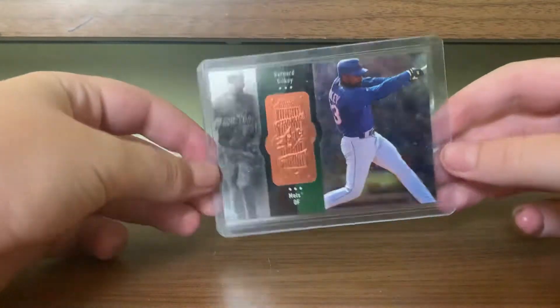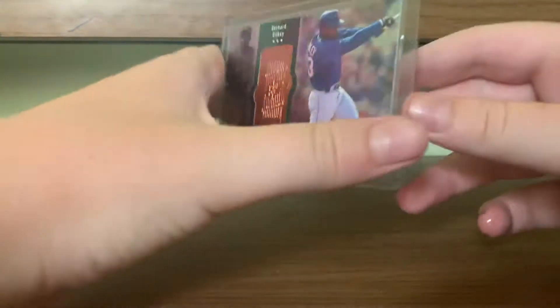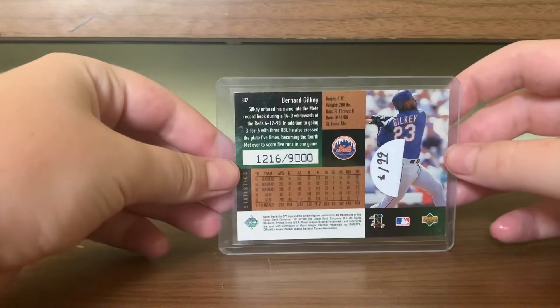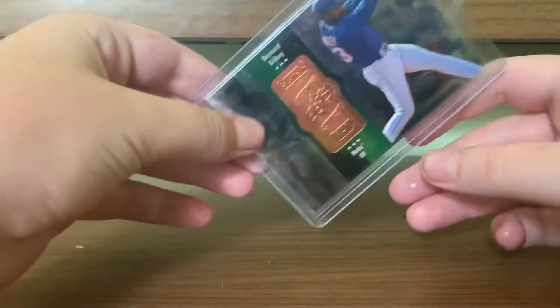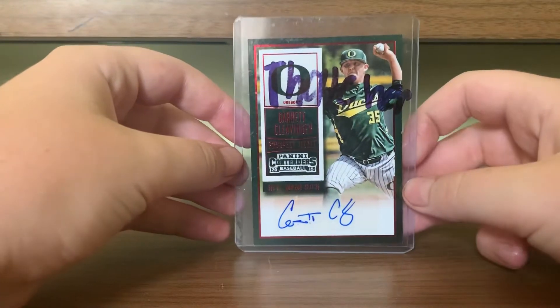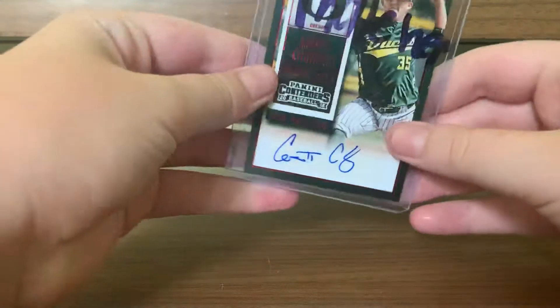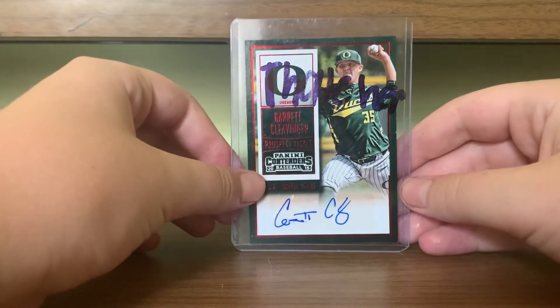First off, I have this Bernard Gilkey SPX Upper Deck Manufactured Patch, numbered to 9000. Nice one there. We have Garrett Clevinger Autograph. I got this because it was an Oregon Duck and I'm a fan of theirs. Obviously it doesn't say my name on the card.